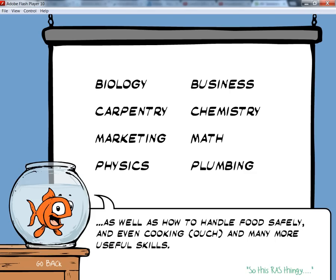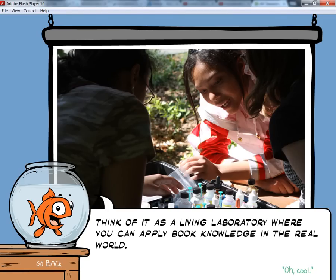Biology, chemistry, physics, math, business, marketing, plumbing, carpentry, as well as how to handle food safely and even cooking — and many other useful skills. Think of it as a living laboratory where you can apply book knowledge in the real world.